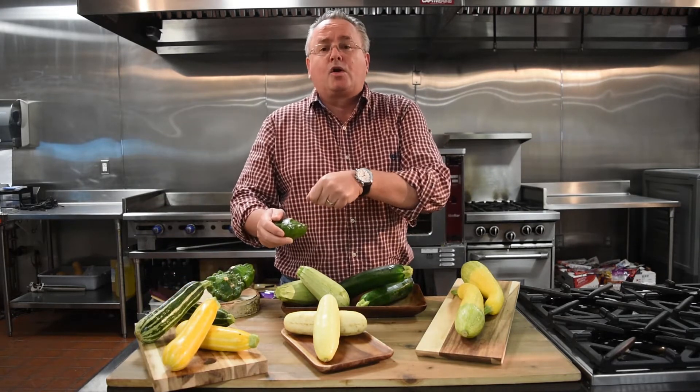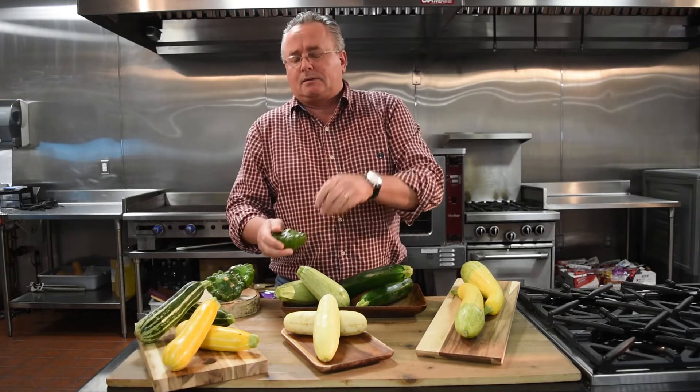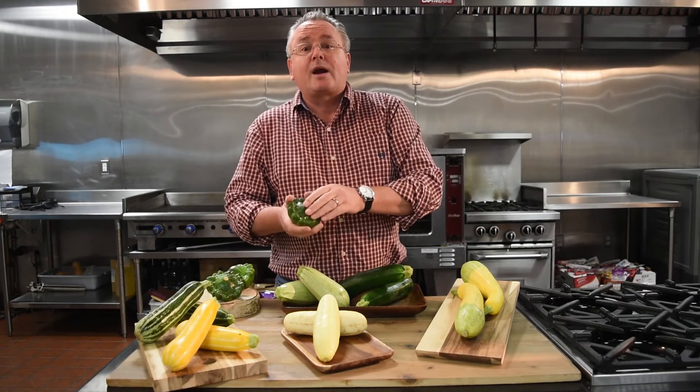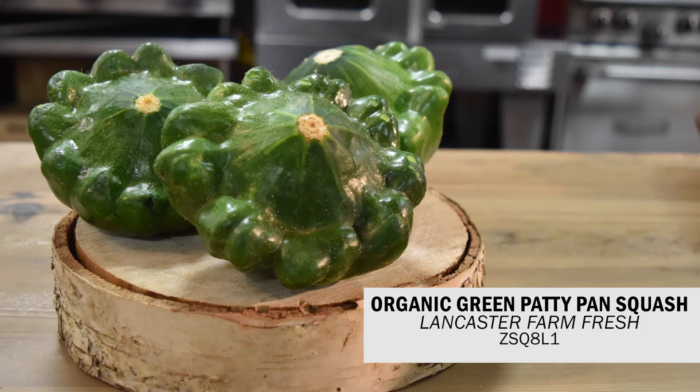I love this one. Cook it a little bit, parboil it, scoop it out, and stuff it with whatever you like — some onions, some mushrooms, some crab meat. Might be nice. Bake it in the oven. It's going to be available in yellow also. And we've got the round one — we call it the eight ball squash. That's coming very soon.